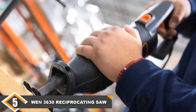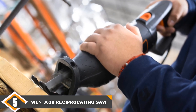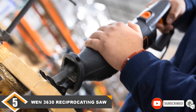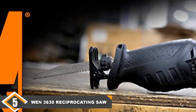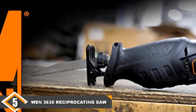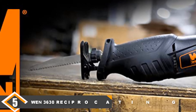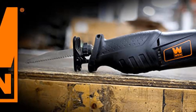The blades wouldn't stay in no matter how careful we were. The trigger was jamming and uncomfortable to squeeze. The adjustable shoe was shaking uncontrollably, which threw off our concentration. The quick-release trigger was stiff and difficult to press. Overall, it just didn't tick any boxes for us. Save yourself the money and the frustration and look straight past this one — it's not worth it.